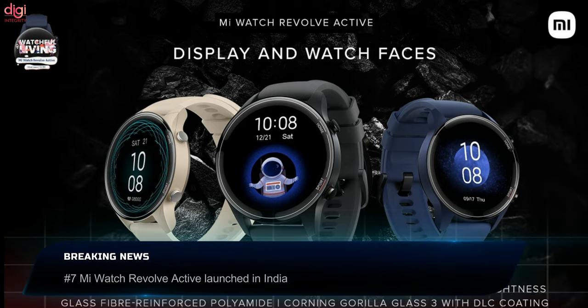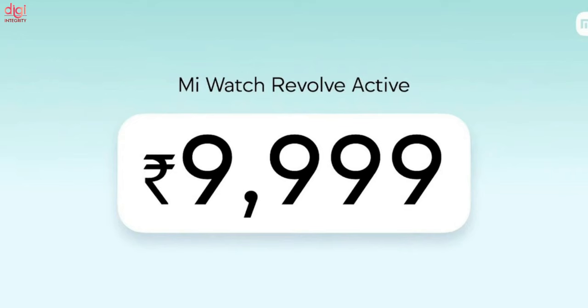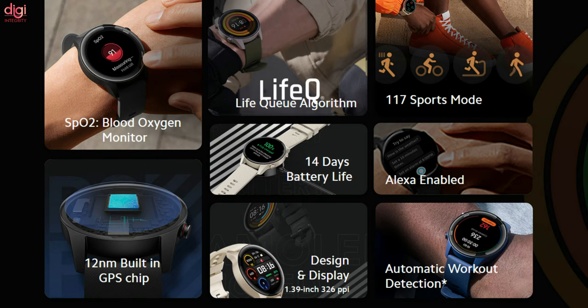Xiaomi has launched the Mi Watch Revolve Active in India as an advanced variant of the Mi Watch Revolve. The Mi Watch Revolve Active price in India is Rs 9,999. Key specifications include a 1.39-inch AMOLED display, heart rate monitor, SpO2 sensor, 117 workout tracking modes, and a 420mAh battery with 14 days of battery life.